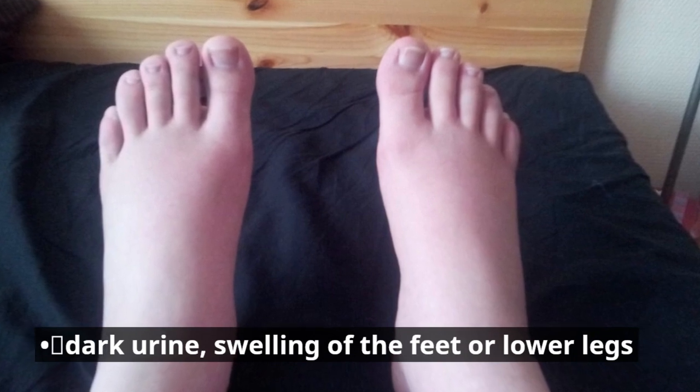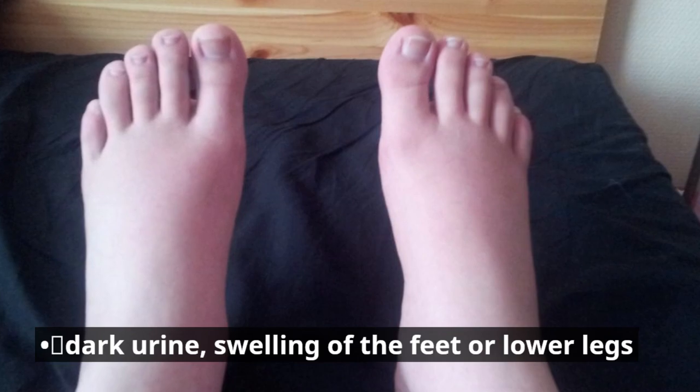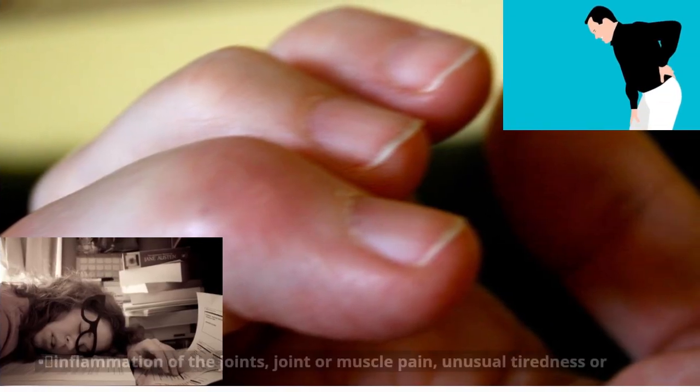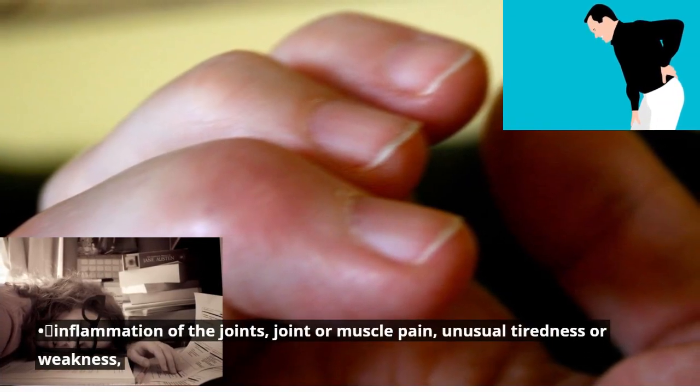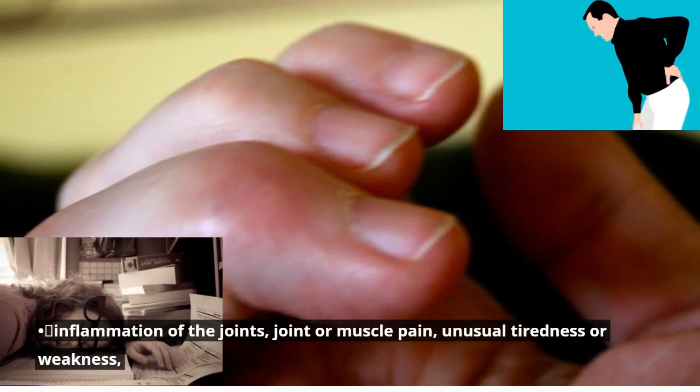Dark urine, swelling of the feet or lower legs. Inflammation of the joints, joint or muscle pain, unusual tiredness or weakness.